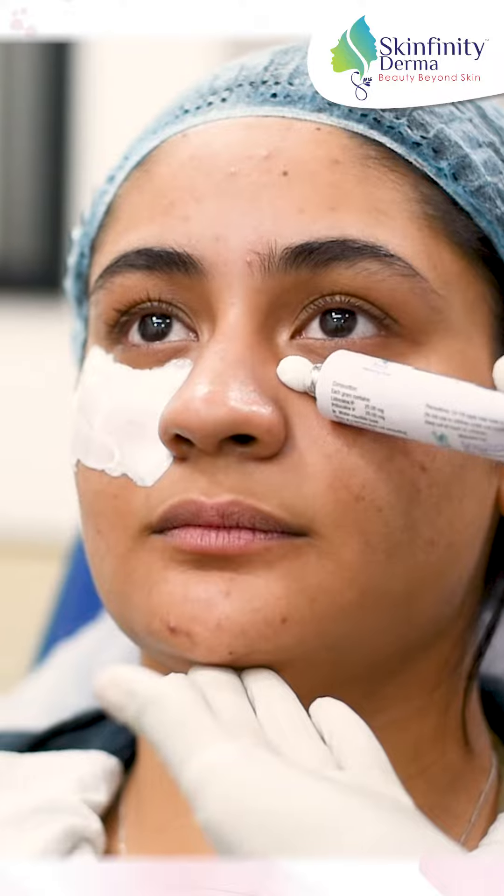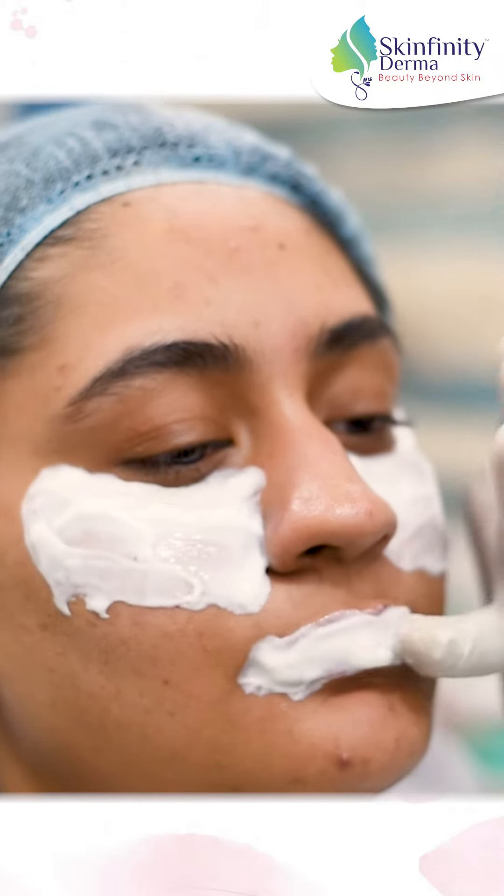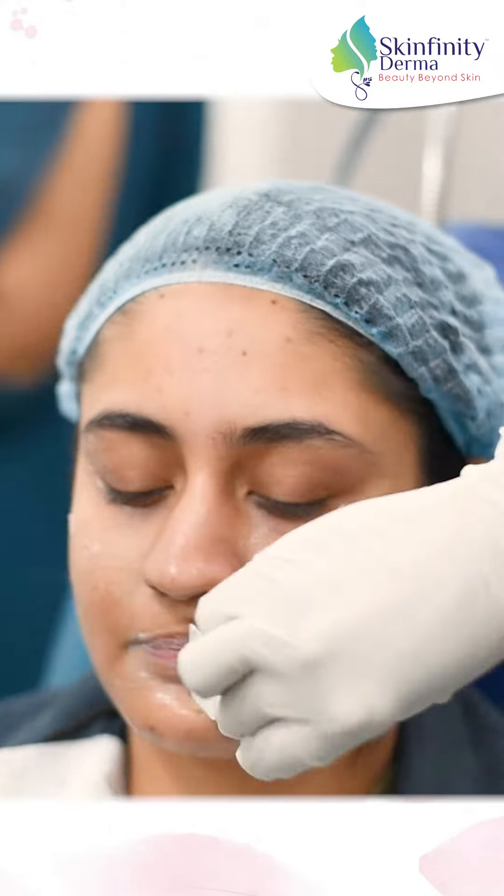We applied numbing cream for 45 minutes. The numbing cream soothes the skin and causes numbing.